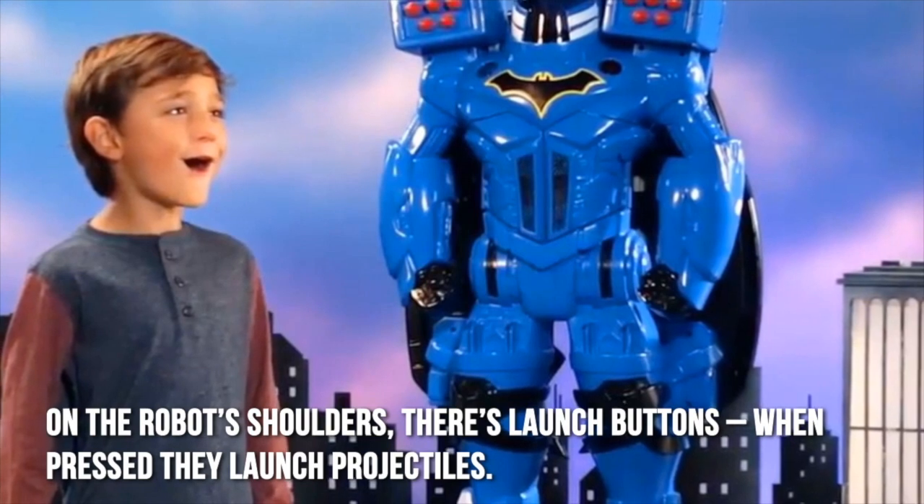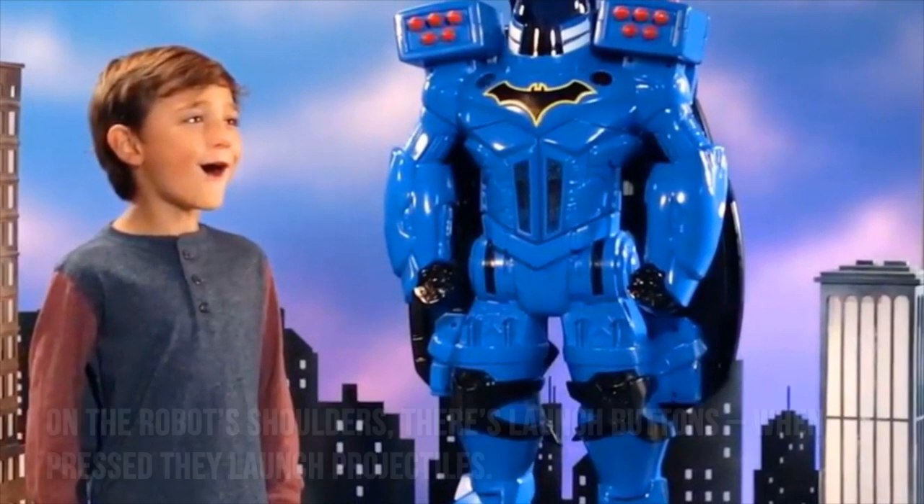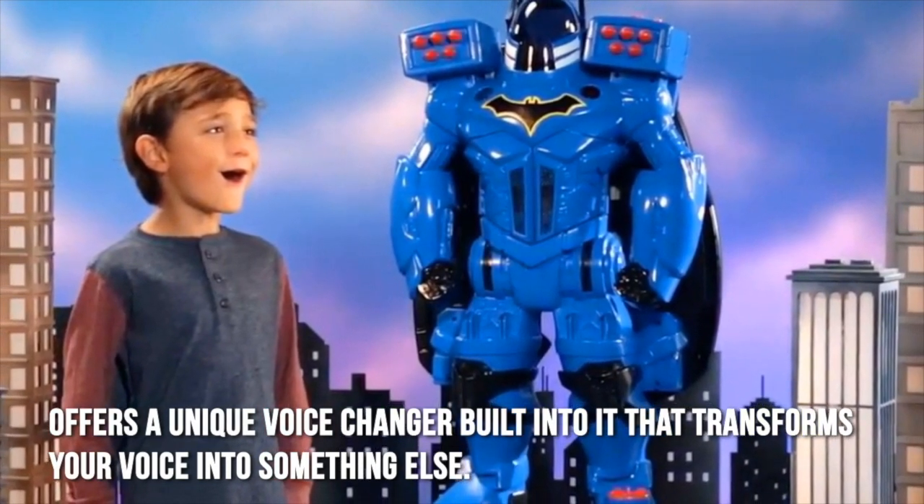On the robot's shoulders, there are launch buttons. When pressed, they launch projectiles. It also offers a unique voice changer built into it that transforms your voice into something else.